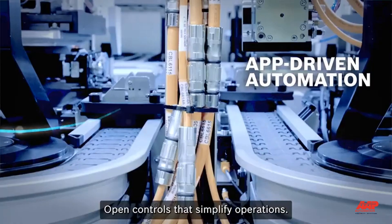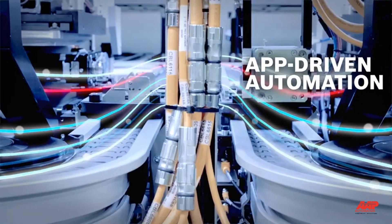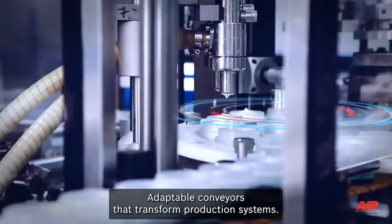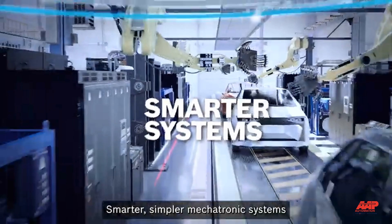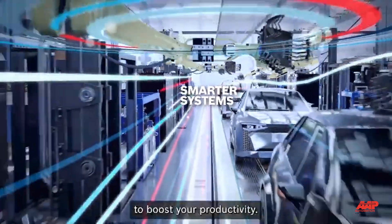Open controls that simplify operations. Adaptable conveyors that transform production systems. Smarter, simpler mechatronic systems to boost your productivity.